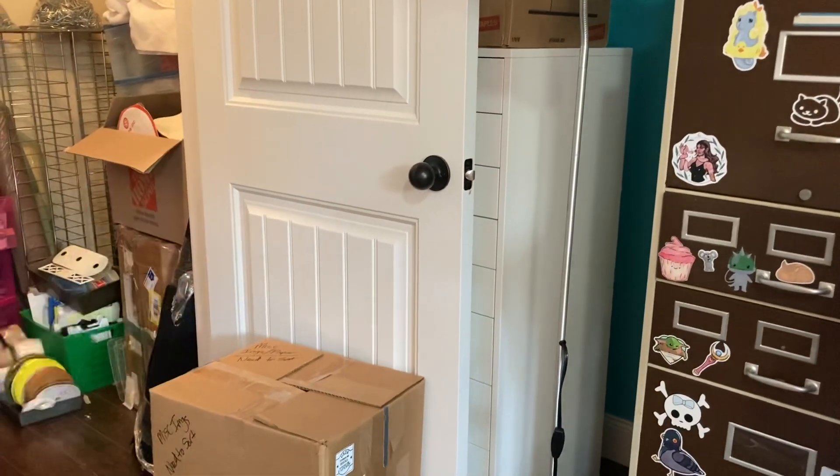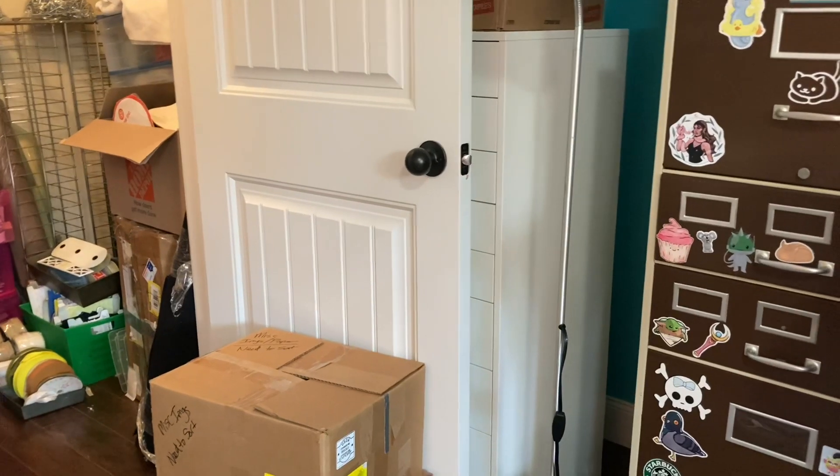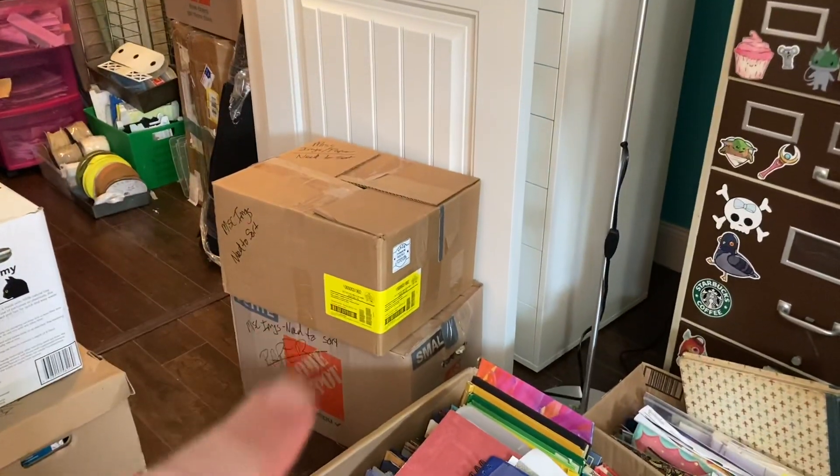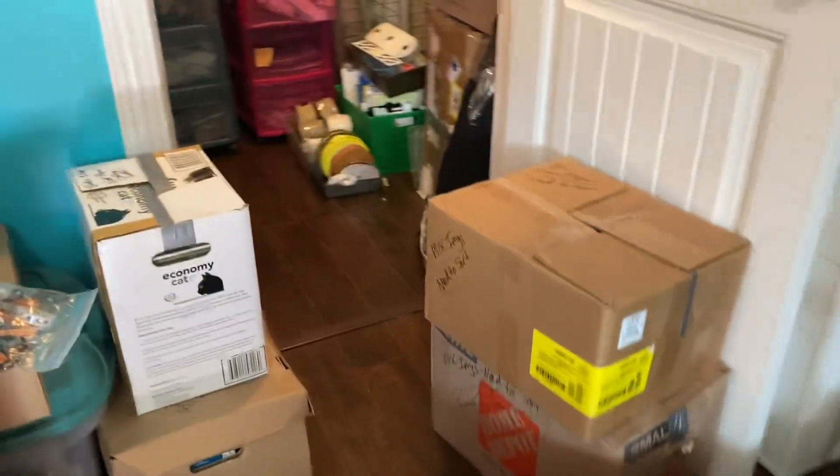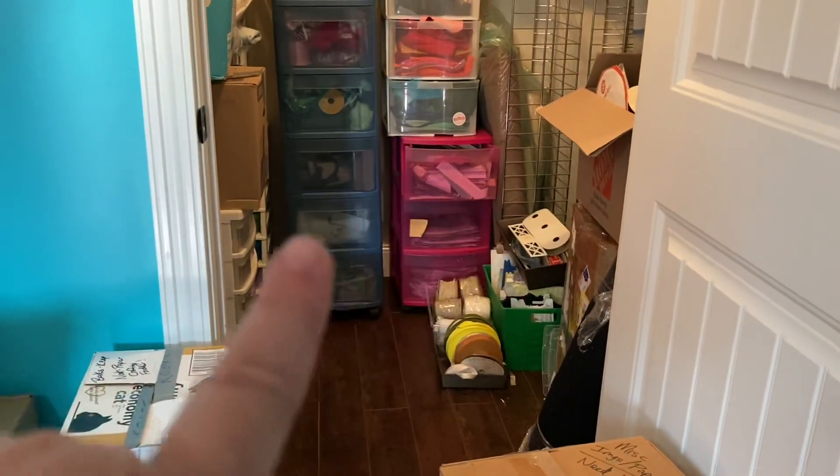I've got some stuff going on in the filing cabinet — the white filing cabinet behind the door has all my file folders, finally unpacked. There are some images I still need to sort into files. I've got three boxes of those and I'm going to haul a few things out.